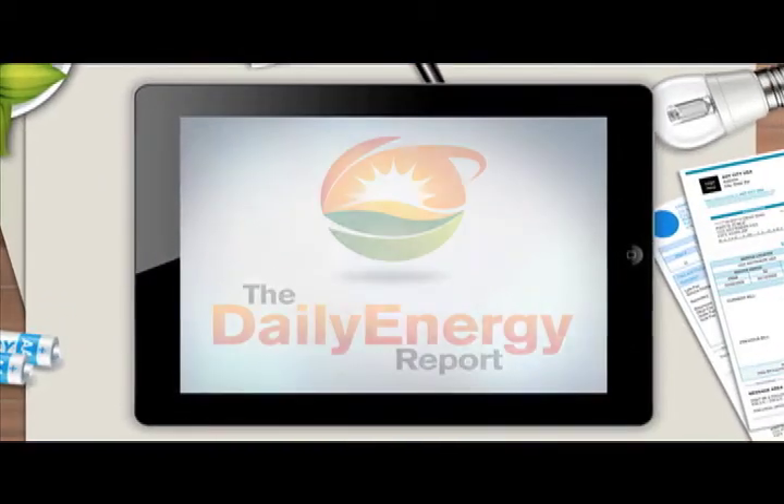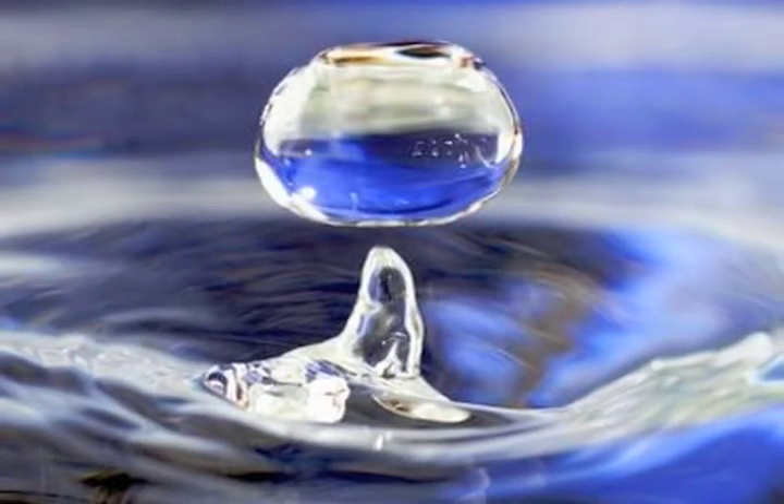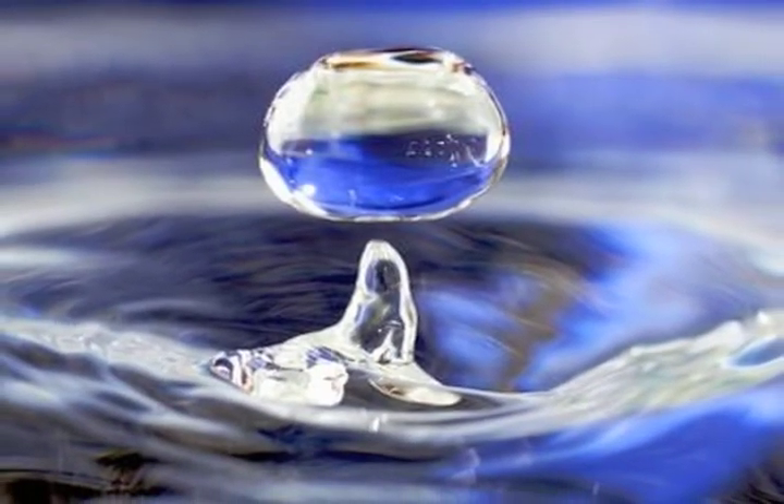I'm Stephen and this is your Daily Energy Report. Breakthrough in hydro fuel generation could revolutionize the alternative energy market.